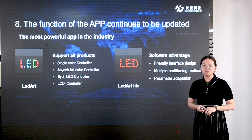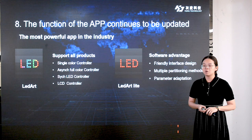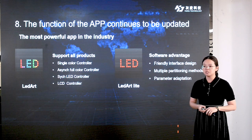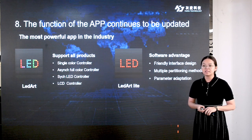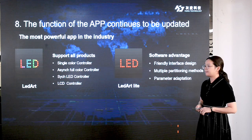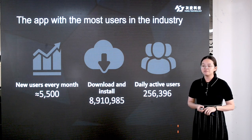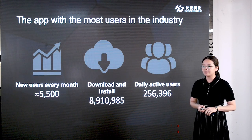Now comes our application, LEDART. We have two new upgraded versions. One is called LEDART, which supports all controllers including single-color, full-color, and LCD controllers with Wi-Fi connection — the most powerful app in the industry. Another one is LEDART Lite, with a simple but friendly interface design for scrolling text Wi-Fi controllers. They are widely used by customers all over the world. We have more than 5,500 new users every month, download and install times of about 9 million, and daily active users of about 250,000.